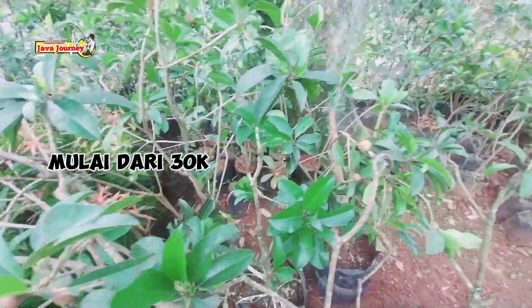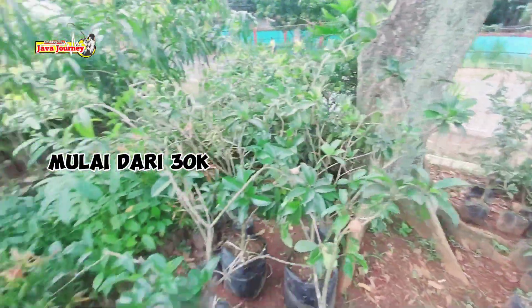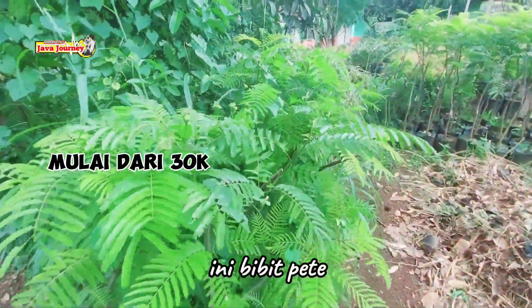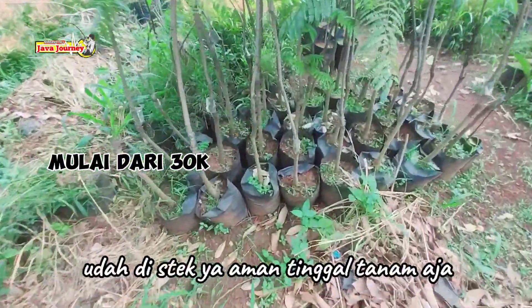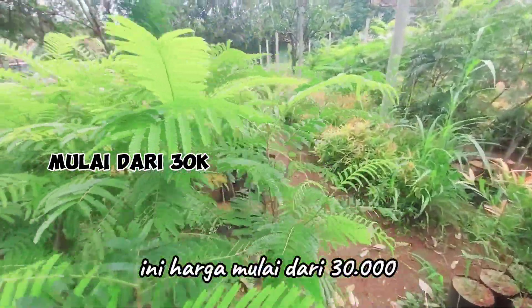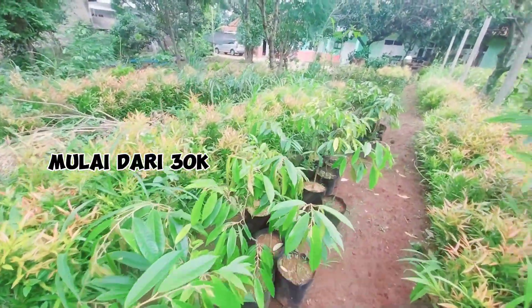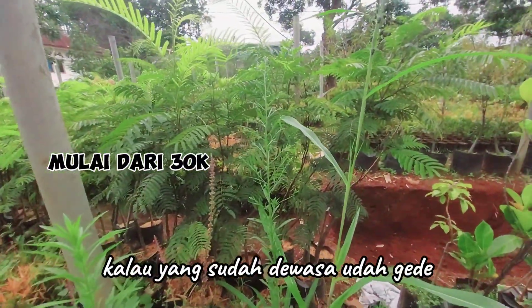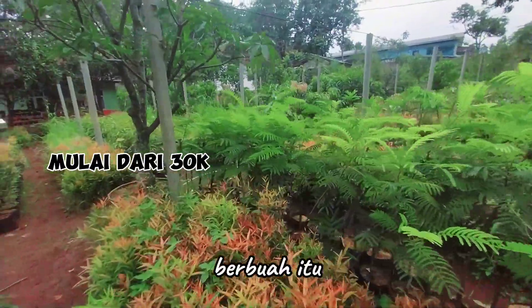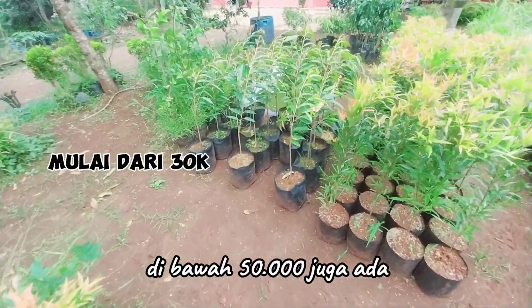Nah bibit sawo tuh keren kan. Sawo, mangga yang besar-besar. Ini bibit petek udah pada gede nih, udah di-stack ya, aman tinggal tanam aja. Ini harga mulai dari Rp30.000 sampai ada yang Rp150.000–Rp200.000 juga ada. Tergantung jenis dan ukurannya ya. Kalau yang sudah dewasa, udah gede, sebentar lagi berbuah, itu agak mahal memang. Kalau yang begini-begini di bawah Rp50.000 juga ada.